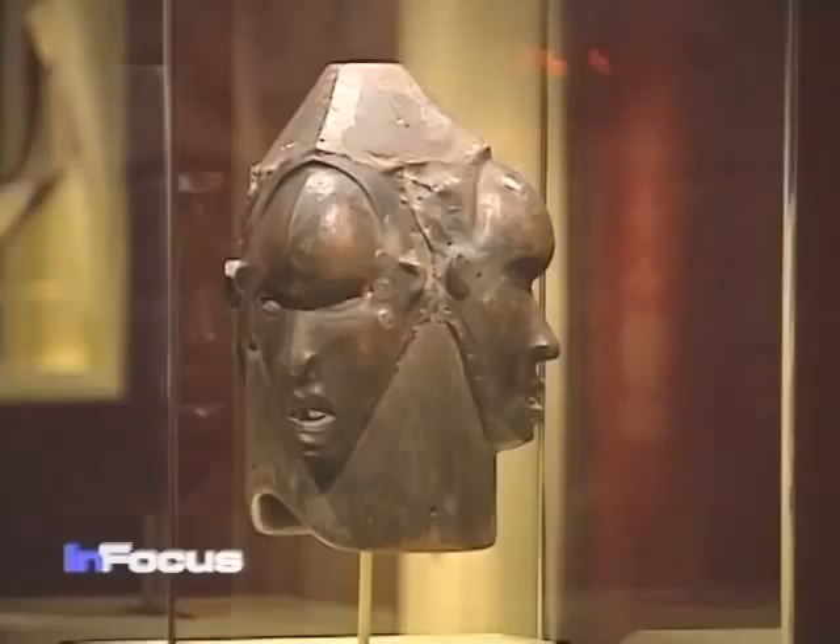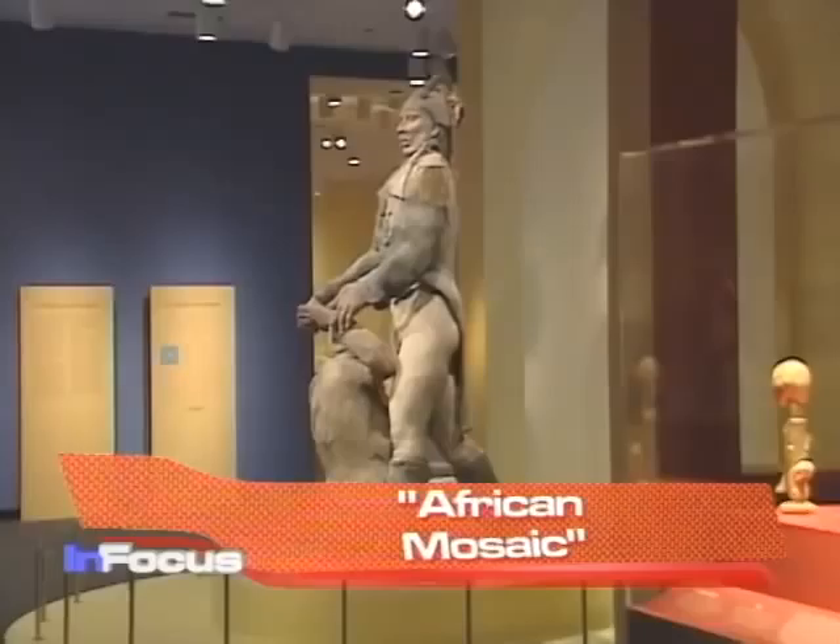Africa Mosaic showcases more than 100 traditional and contemporary works, some of which have never been on display. The centerpiece of the exhibit is the sculpture Toussaint Louverture et la Vieille — depicting the Haitian freedom fighter and an elderly slave woman.